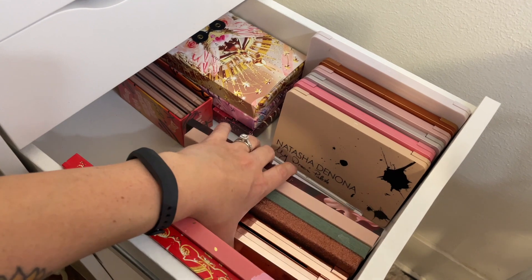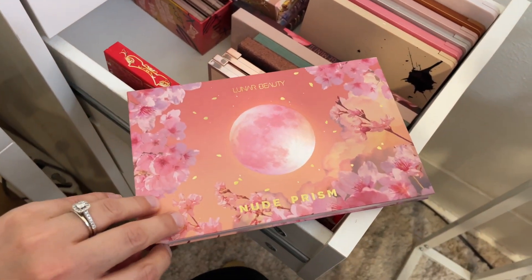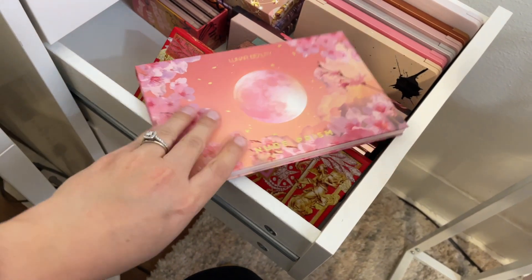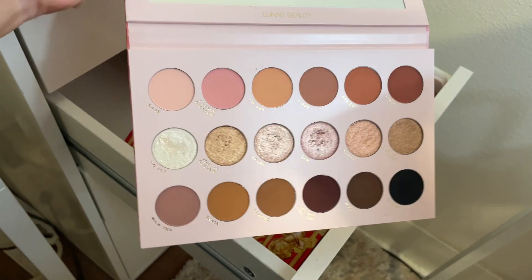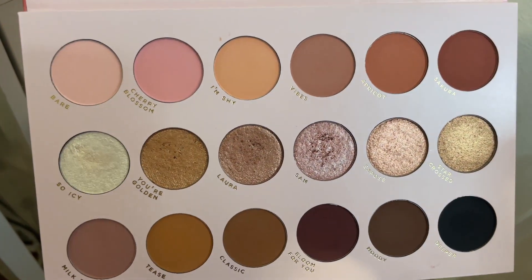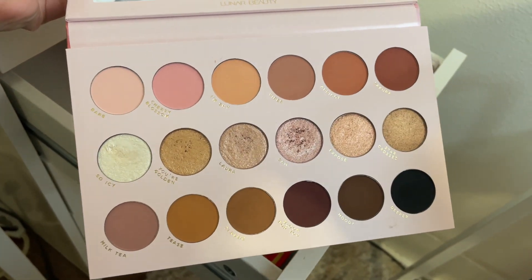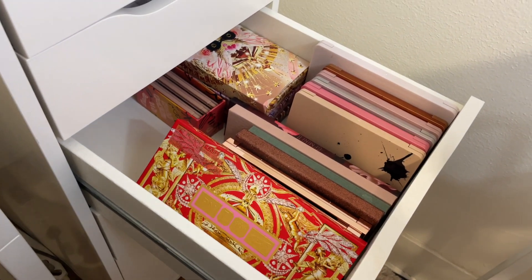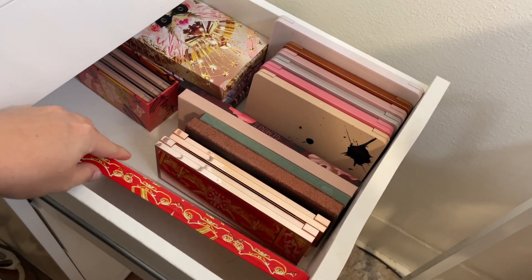I definitely want to reach for this one — my Lunar Beauty Nude Prism palette. It is such a beautiful palette; I cannot get over how stunning it is, especially the shimmers. The shades Sam and Laura are some of the prettiest shades in it. It's a beautiful neutral palette, perfect for everyday and great for summer.